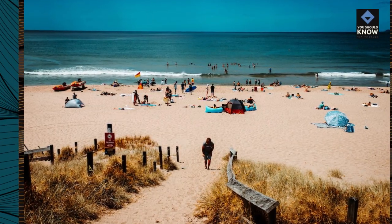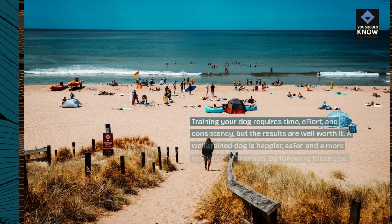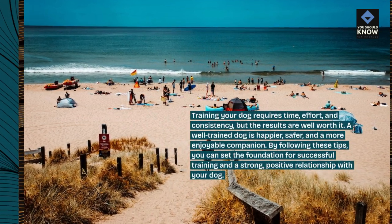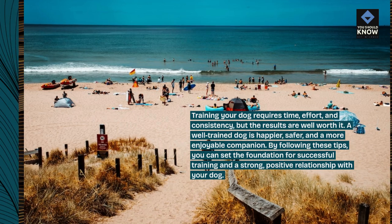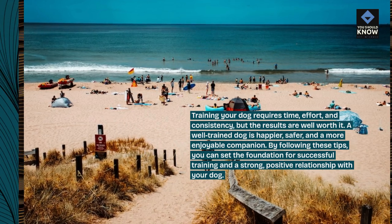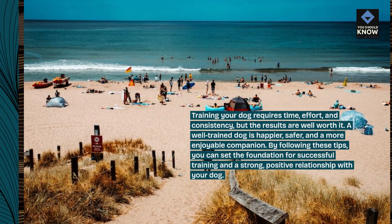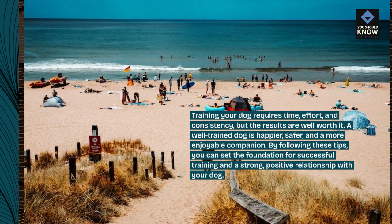Training your dog requires time, effort, and consistency, but the results are well worth it. A well-trained dog is happier, safer, and a more enjoyable companion. By following these tips, you can set the foundation for successful training and a strong, positive relationship with your dog.